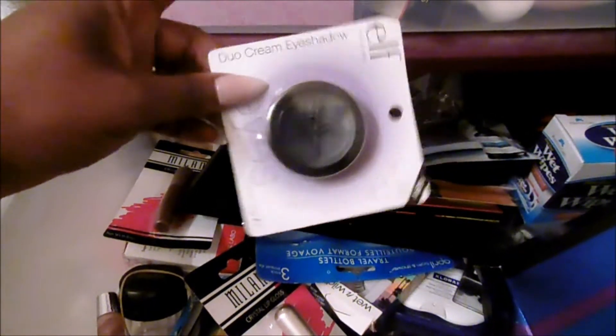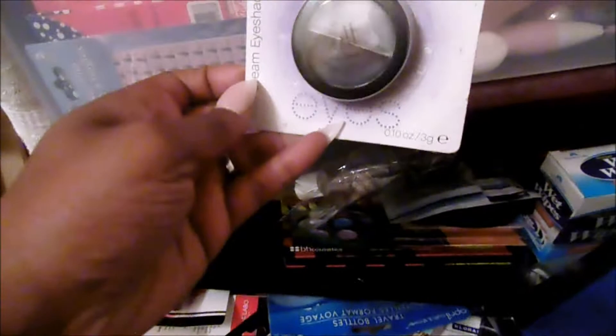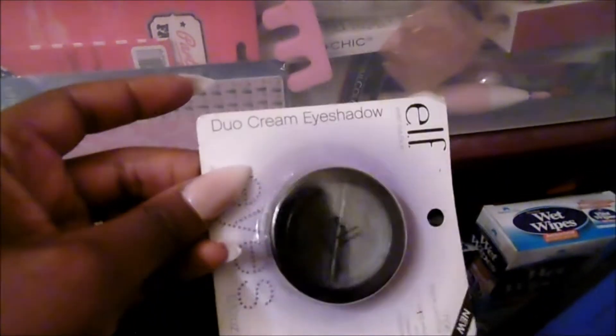Next we have the Elf Duo Cream Eyeshadow — never used it. This one is in Black Licorice. Never used it. It's a cream eyeshadow, so I'm going to give it away.